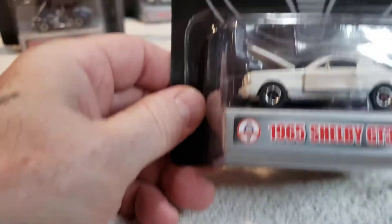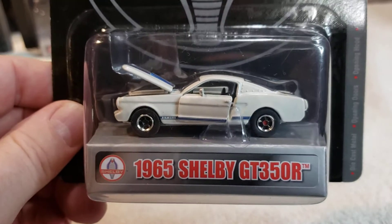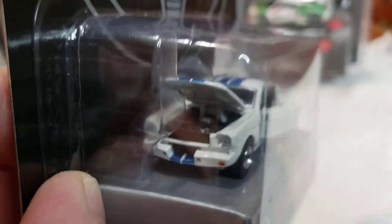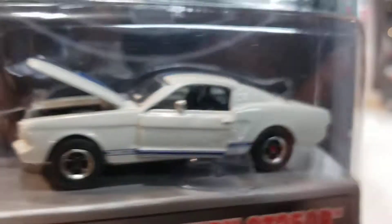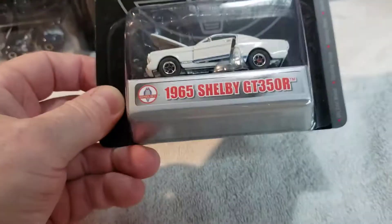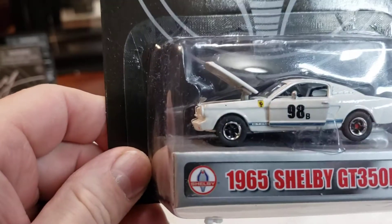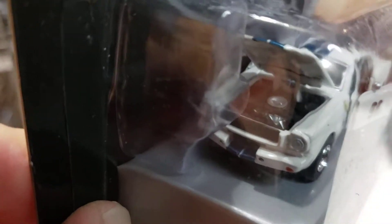Got the '65 Shelby GT350R. Not sure you can get any of that motor or not — not really. Not too bad looking. Have the same one but the numbers and decal on it are a little different, and a little different engine.